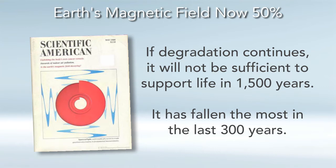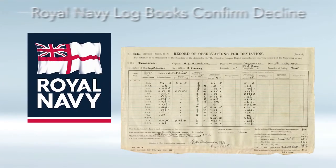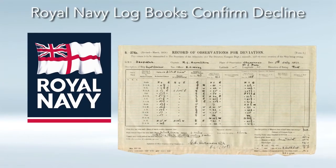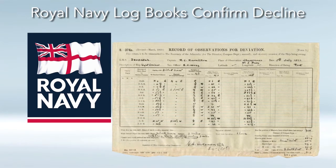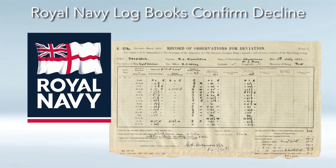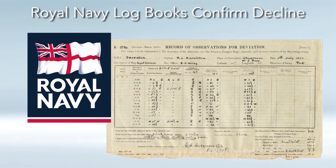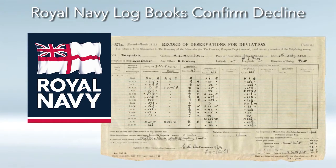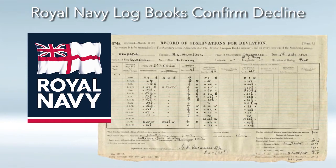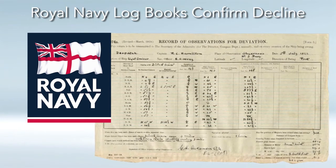Scientists calculated that if this degradation continues, there will not be a sufficient magnetic field to support life within 1,500 years. The last 300 years it has fallen the most. The article even mentioned that the Royal Navy also has detailed logbooks of the Earth's magnetic field over the last 300 years, further confirming that it's now an almost proven fact that our Earth's magnetic field has definitely been declining. So there's much evidence from many different areas of research and even the British Navy.